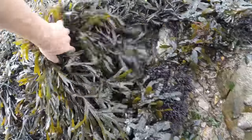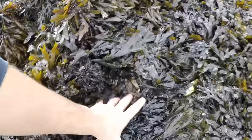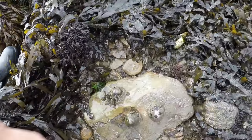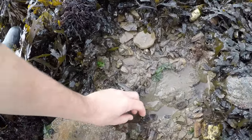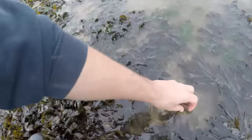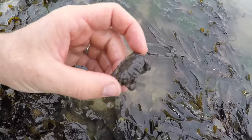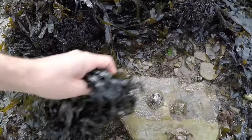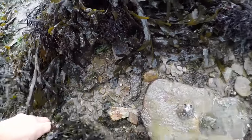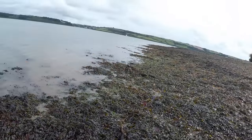There's a couple of big limpets there. It's in these little crevices and hidey holes where you will find things. There's a little furrowed crab — that's actually called a furrowed crab. There's a worm cast. As the tide ebbs off a bit and we get further out, we'll be able to get to some decent rocks.